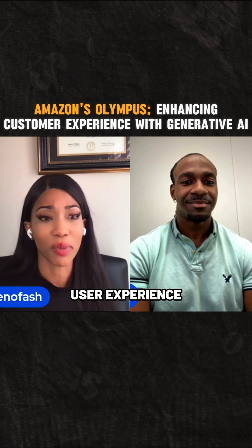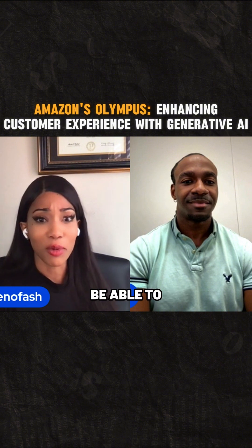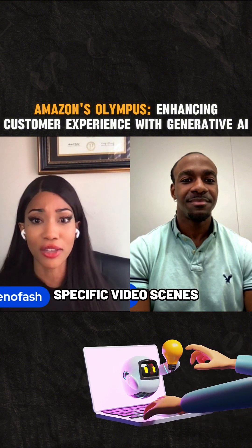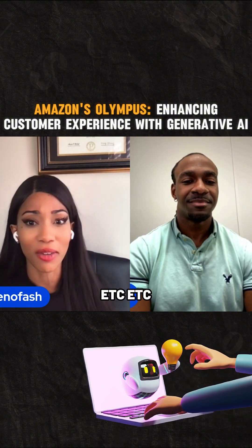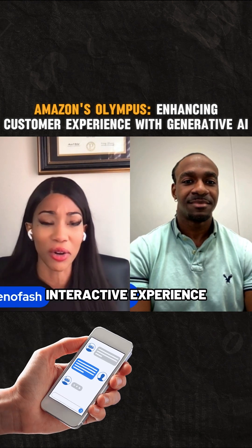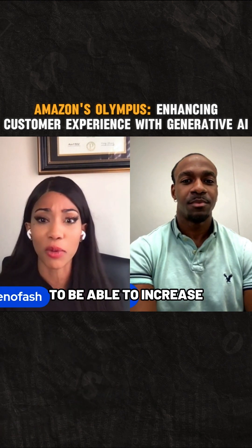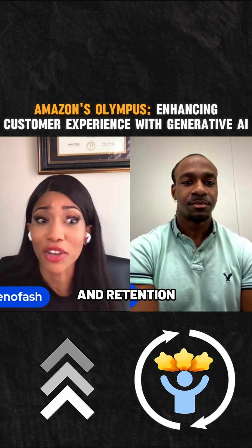This is going to help them enhance their user experience across all of their platforms. For example, users will actually be able to search for specific video scenes using simple text prompts. Essentially, this is going to be a highly interactive experience for all of their customer bases, and will hopefully help them increase customer satisfaction and retention.